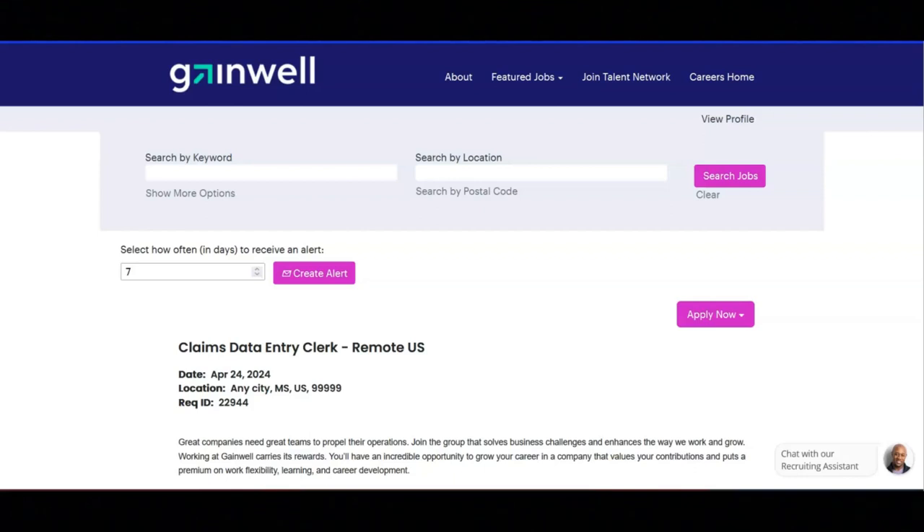They are looking for someone that has excellent typing skills with a minimum speed of 60 WPM, and the ability to work independently and manage their workload with minimal supervision.